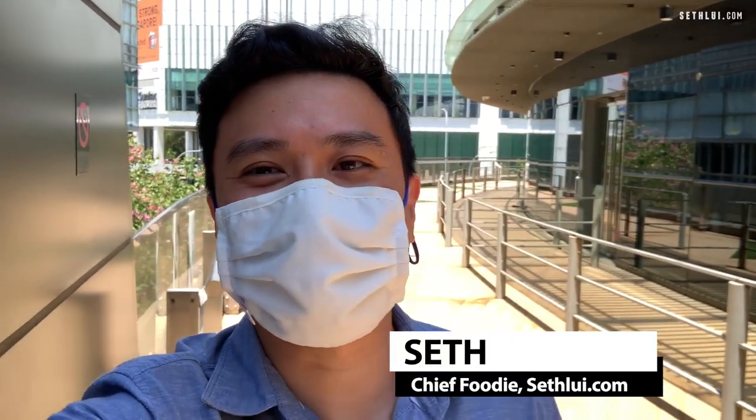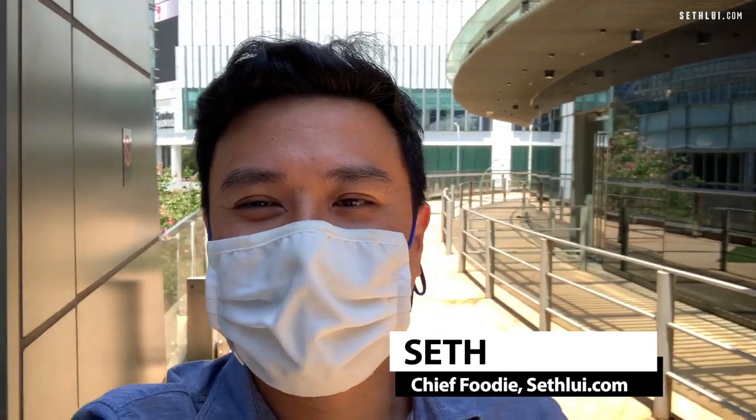Hi, this is Seth and I'm heading to Four Fingers Crispy Chicken, one of the most popular Asian-style crispy chickens in Singapore. There's a new item on the menu, the Quarter Crisp Chicken, so we're going to find out today what it's all about.